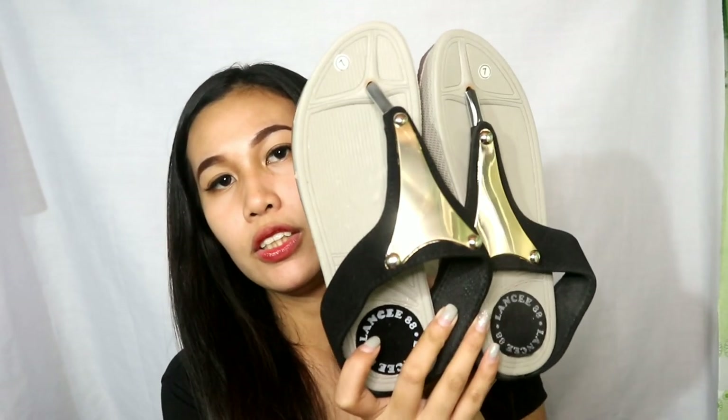Next item — eto. Cute, may gold tree dito. Nabili ko din ito sa 999 Mall — 280 lang ito guys. Hindi naman sa akin ito — binili ko ito para sa mama ko kasi sobrang ganda. It's sleepers — comfy siya na medyo fashionable.